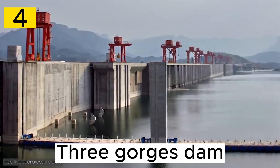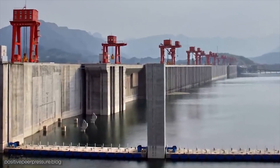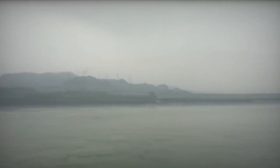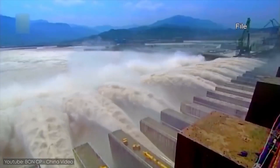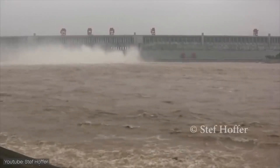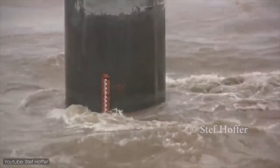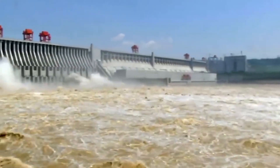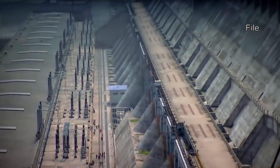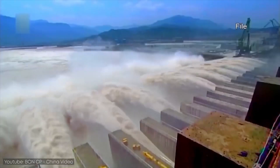Number 4. The Three Gorges Dam, situated on the Yangtze River, is an iconic engineering project that stands as a testament to China's ambitious infrastructure development and energy goals. Completed in 2006, it's one of the largest and most significant hydroelectric dams in the world. Its power station houses multiple turbines that harness the Yangtze River's energy, producing a substantial amount of electricity and contributing significantly to China's transition towards renewable energy sources.